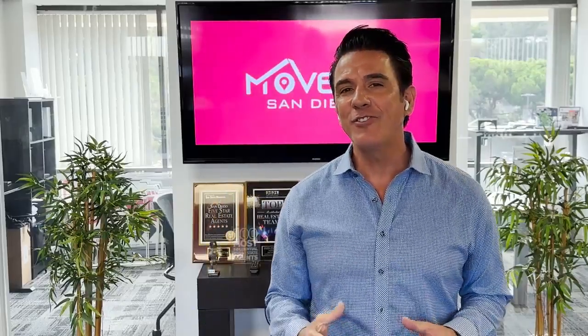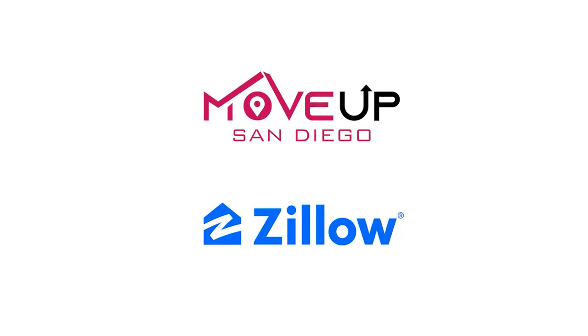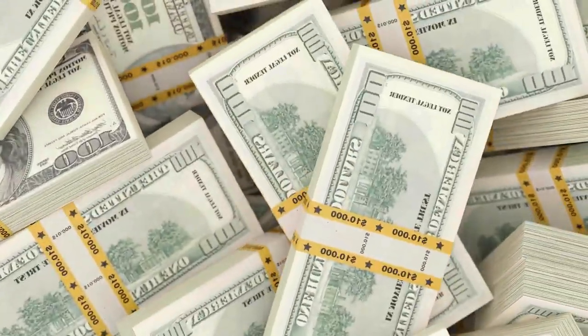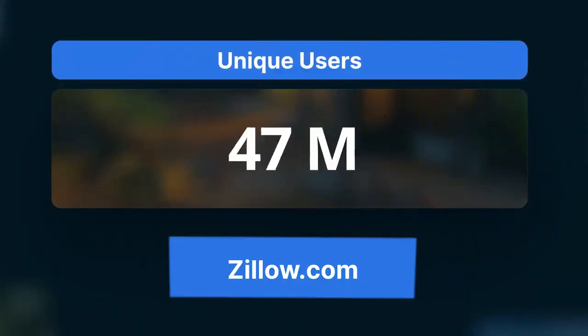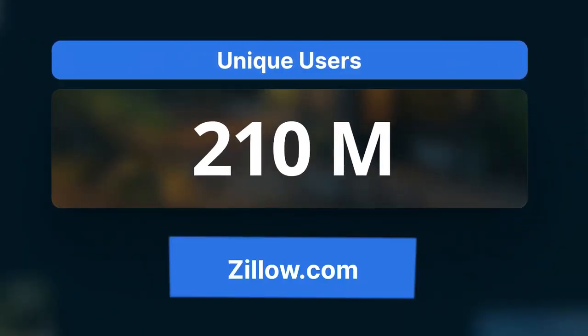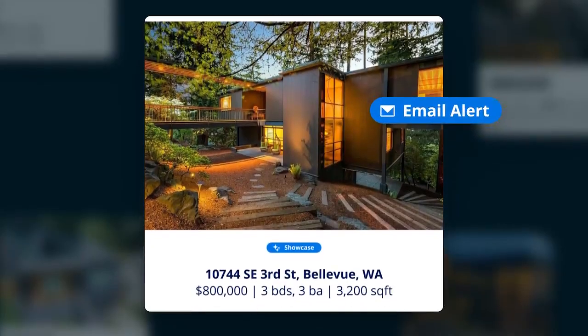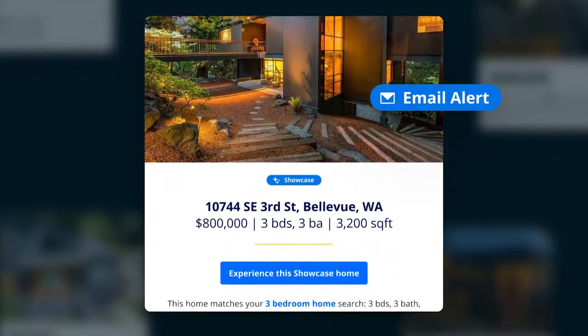Hello and thank you so much for your interest in our new Zillow Showcase Listing Program. This program is going to be a game changer for homeowners looking to sell their house for top dollar. It's going to allow you to have not only your agent, which is us, but it's also going to allow Zillow to market directly to buyers.